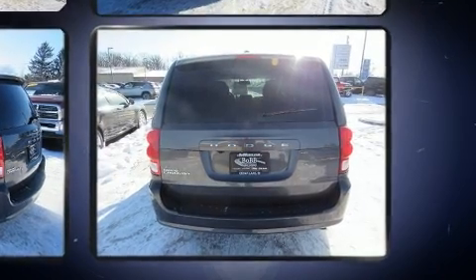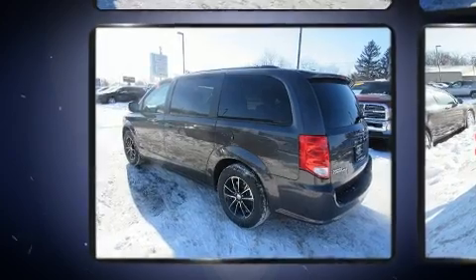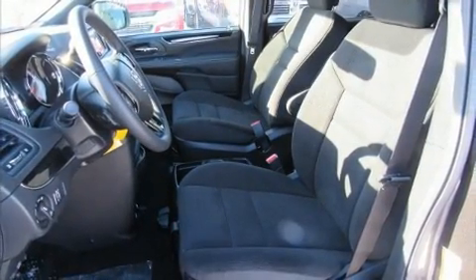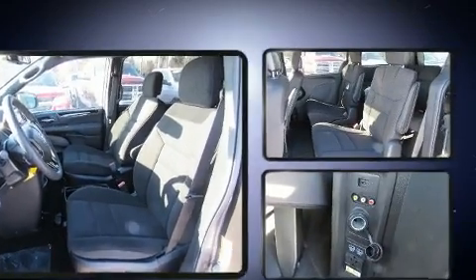Dodge infused the interior with top-shelf amenities such as front and rear air conditioning, heated door mirrors, a roof rack, rear wipers, and a split-folding rear seat. Storage solutions are integrated throughout the interior, demonstrating thoughtful attention to detail.